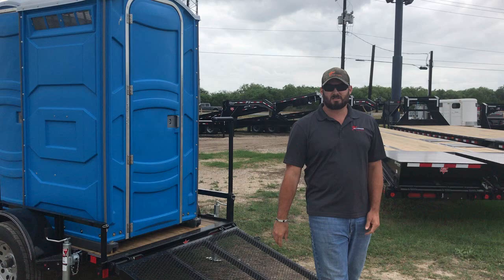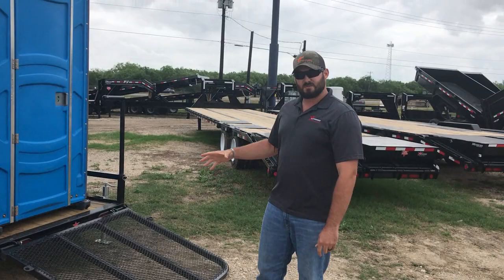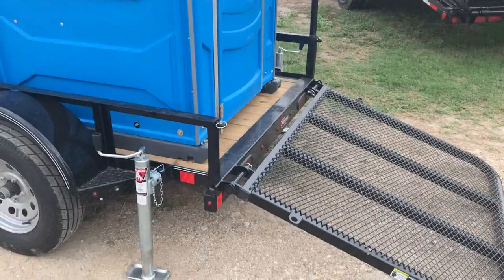Hey, Jay from Nationwide Trailers, just checking out this new port-a-potty trailer we did for an oil field company of ours. We took this 5x8 Exxon trailer and added some handrails and some stabilizing jacks.